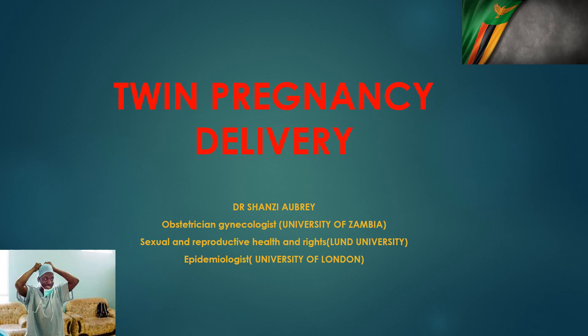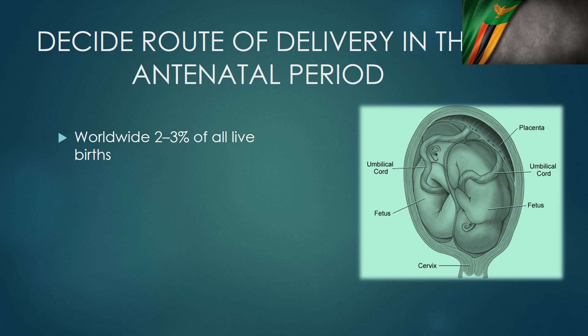We've taken care of her throughout the antenatal period. She's come and is ready to go home with her two babies, and it's important that we do things correctly so that we don't fail this woman. Twin pregnancies account for 2-3% of all deliveries — for every 100 deliveries, 3 are going to be twins. So having the competencies to deliver twins cannot be overemphasized.